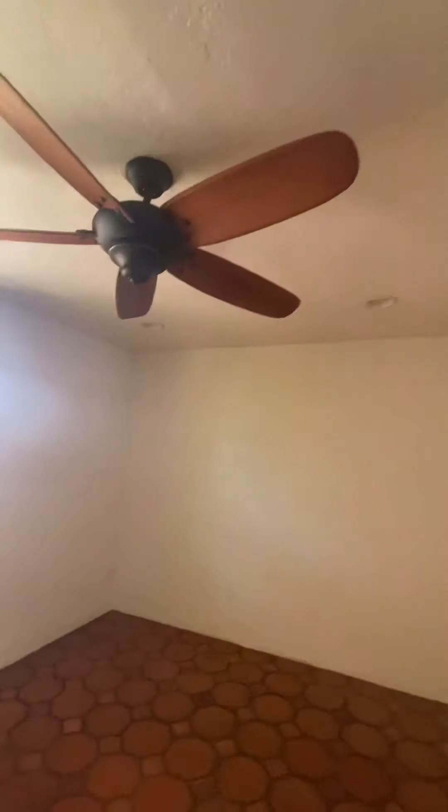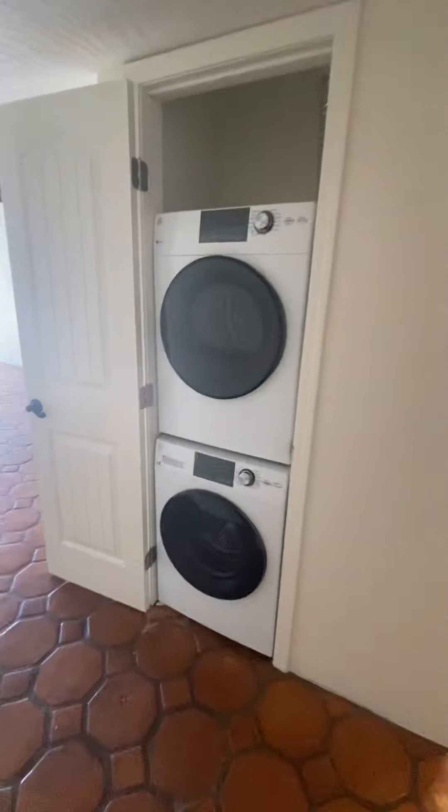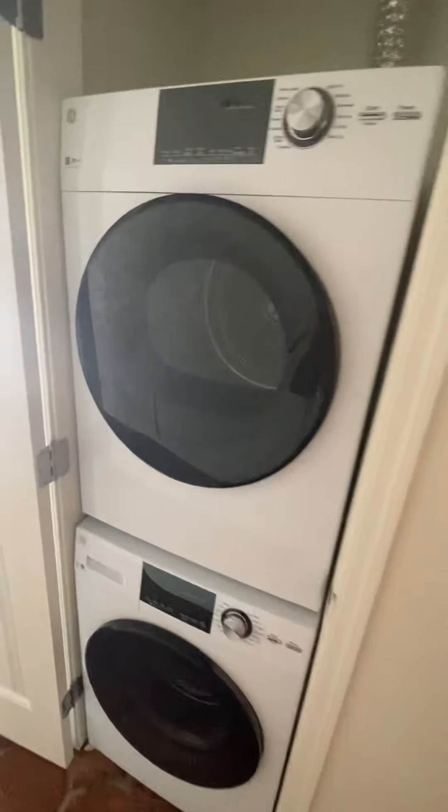Bedroom one — the walls have an interesting texture to them. There's an attached bath and a large closet, kind of shared space with what looks like the water heater. You do have recessed lighting and a fan already installed. Here's your washer and dryer, hidden behind a beautiful door.